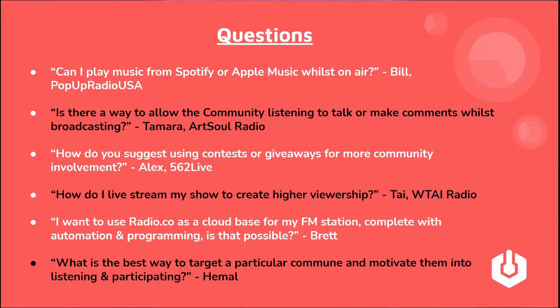Morally, it's a little bit of a grey area. Spotify and Apple Music say in their terms of service that you're not permitted to use their content for live broadcasting — even if you are paying a subscription fee — particularly if you are making revenue off your station. So technically you can do it, but it's your responsibility whether you do or don't.